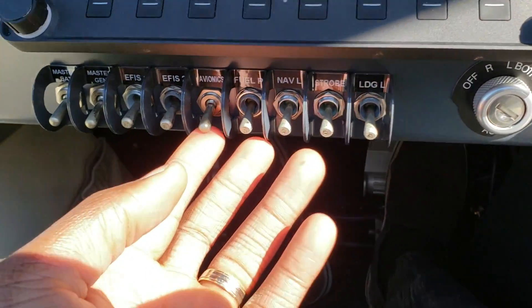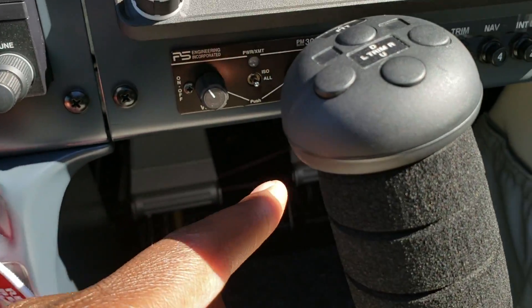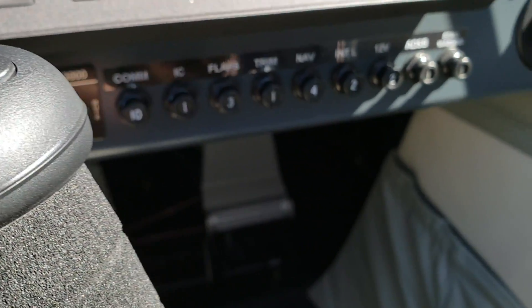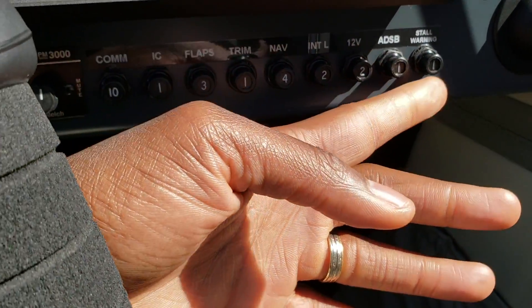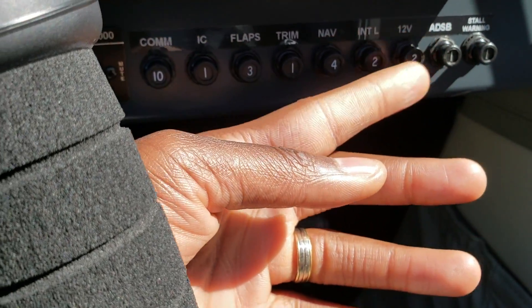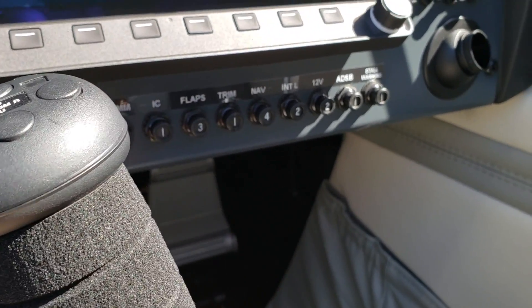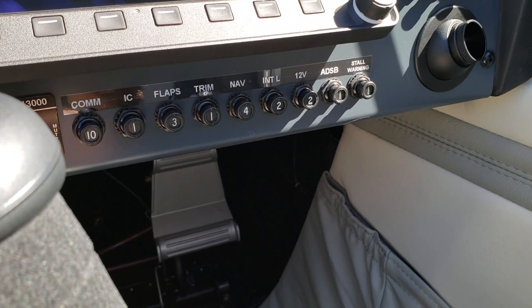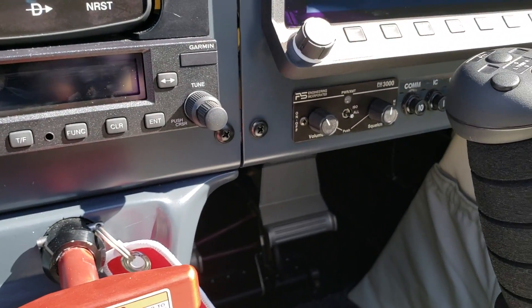And look — these are your switches for your electronics: Master, EFIS, avionics, fuel pump, all of that good stuff. And then look how many buttons you have for your circuit breakers. I can count them — there are only ten circuit breakers here. You can literally count them with your fingers. Again, it makes everything look clean.